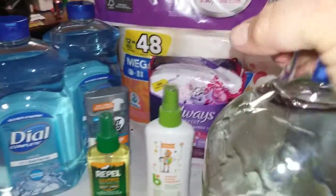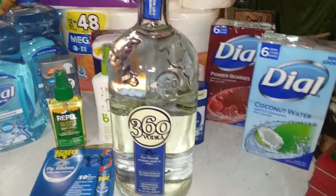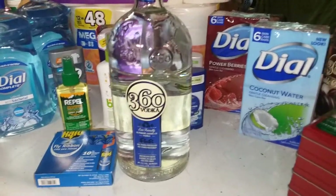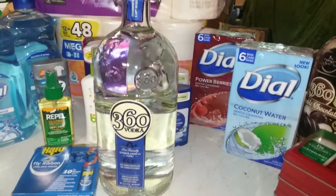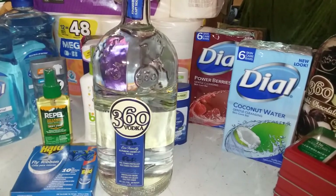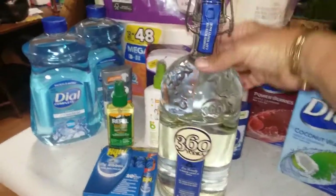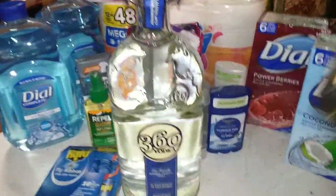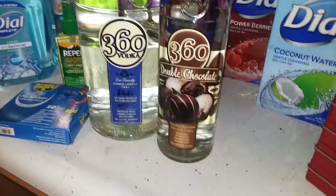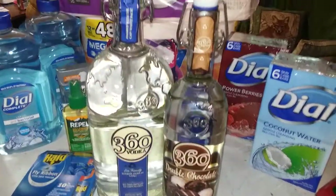We also did some alcohol preps. My husband and I are not big drinkers — he likes to make wine and has an occasional glass, but we don't drink a lot. Here in Pennsylvania we have the LCB, the Liquor Control Board. This 360 vodka, 1.75 liters, was on sale for $18.99 — regular price is around $20 to $22. I really like the lid on this one, which is why I got it. I also got the same brand in double chocolate, a 750 milliliter bottle for about $9 to $10.